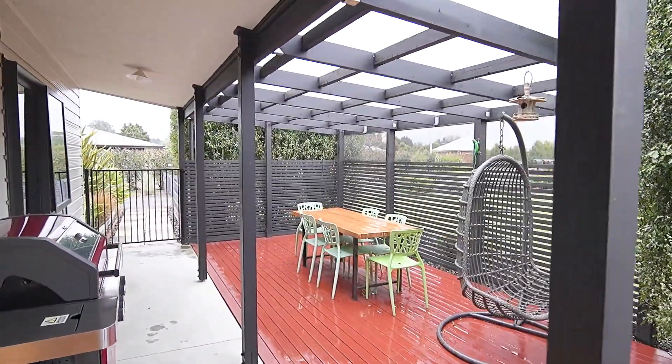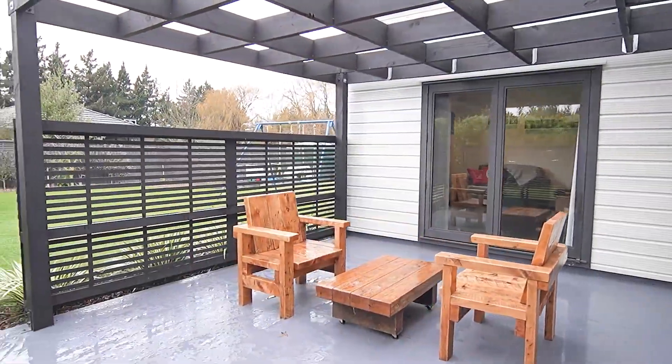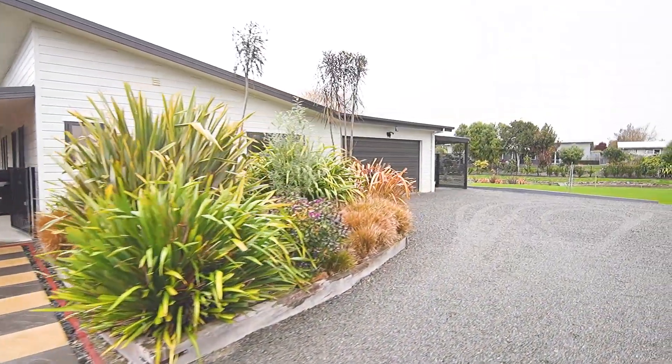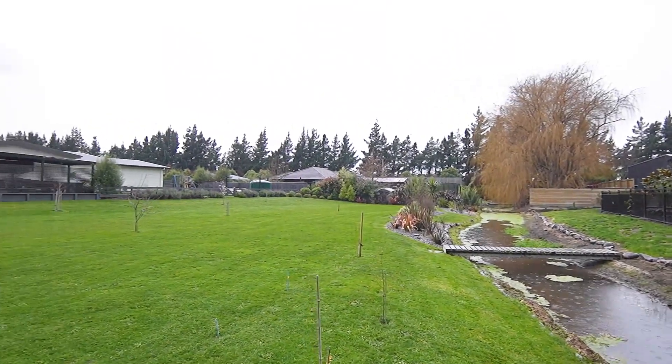What makes this home special are the two private outdoor patios, so you can enjoy the outdoors year round. The partitioned section means that kids and your four-legged friends can play in safety.